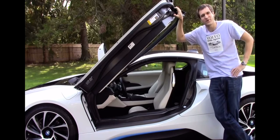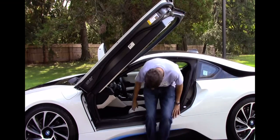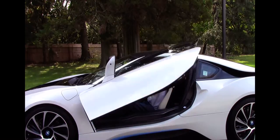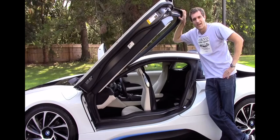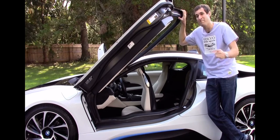One of the quirks is simply getting in the i8. The owner tells me you're supposed to sit down first, then slide your legs in, and then close the door. However, the owner also tells me there is no easy way to get in the back seats.